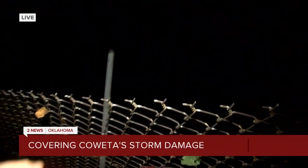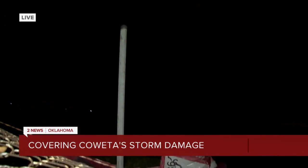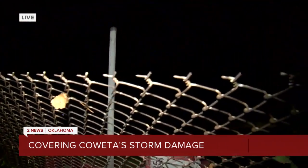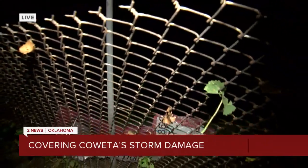If I pull this down ever so slightly so my camera guy can get up here — there is an AC unit that has fallen off of the building right now. We're assessing all the damage and we're going to be here live bringing you the latest details throughout the entire morning.